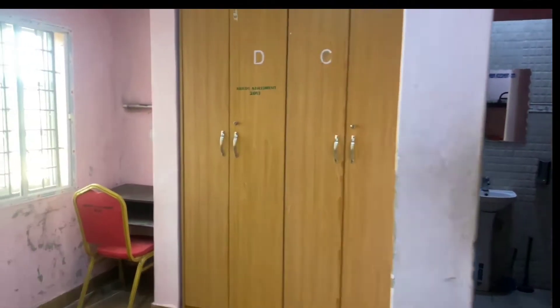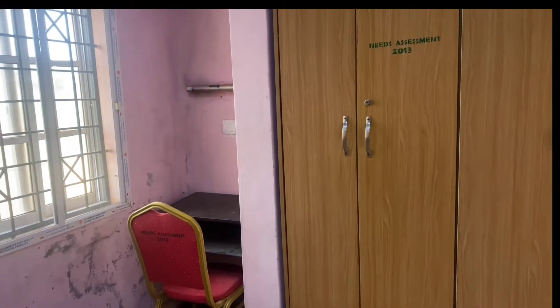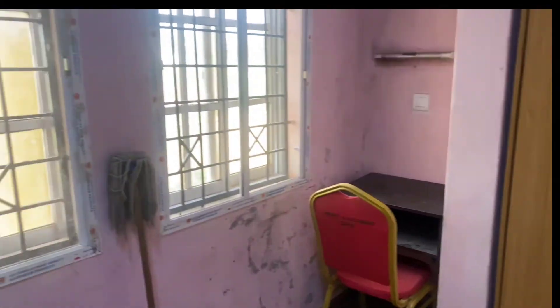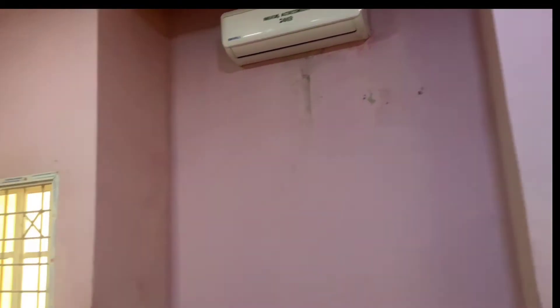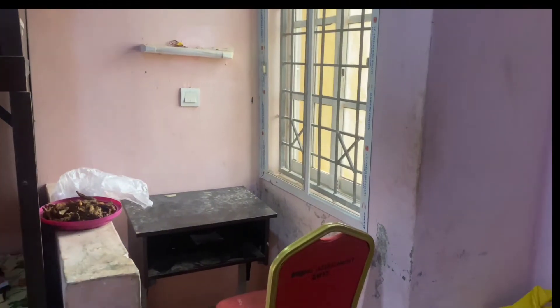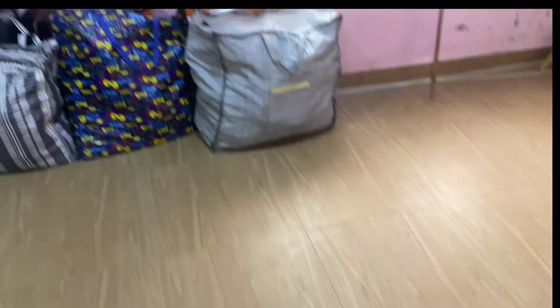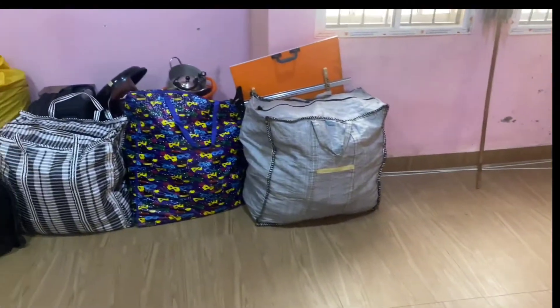Here is my wardrobe, then the other person's wardrobe, then the other person's reading table and reading lamp. This is my side — just ignore this, I don't know what's going on here — but then the bed-side lockers, that's mine. And these are my luggages. I don't know, I have too much load.